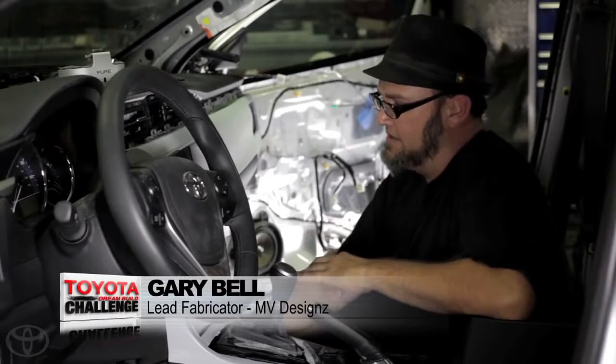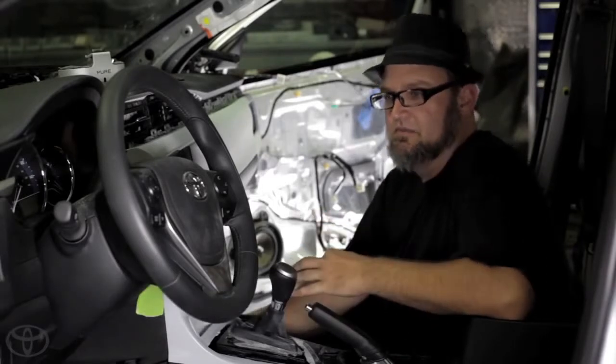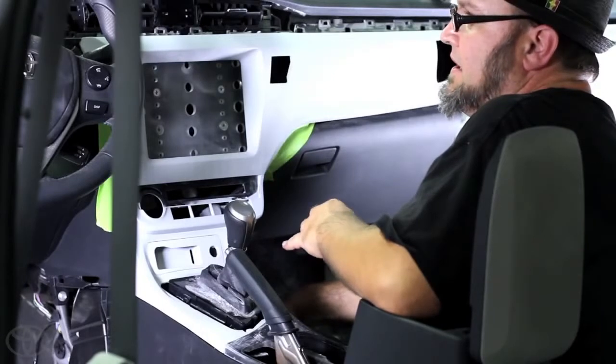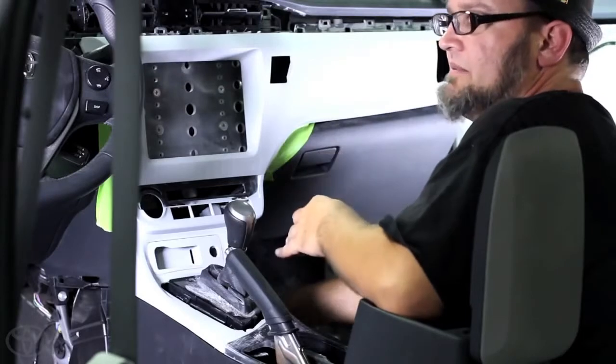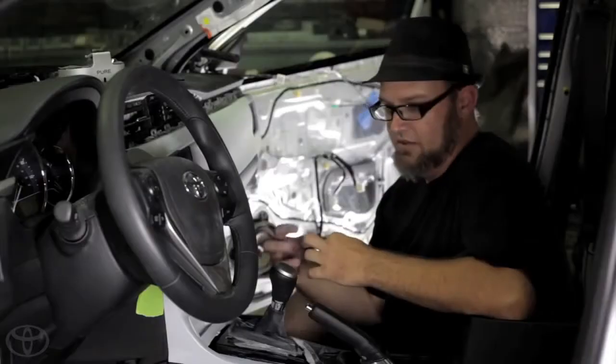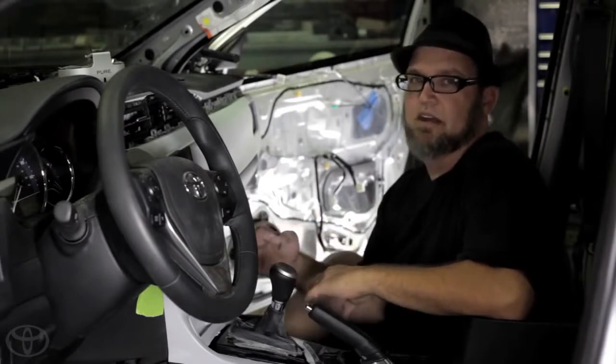When you're doing a SEMA build-off car, I always like to try to do something over the top and different from what the other guys are going to do. In this case, we're taking an iPad and molding it into the dash, trying to make it look like it came from the factory — blending those worlds of over-the-top custom with what you could imagine the factory would have done.